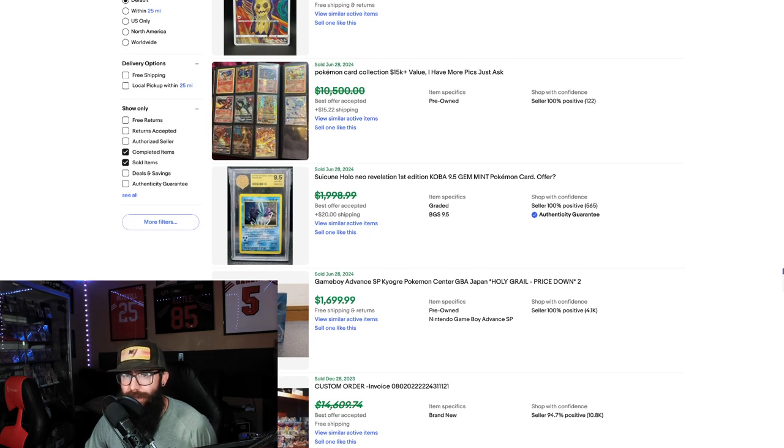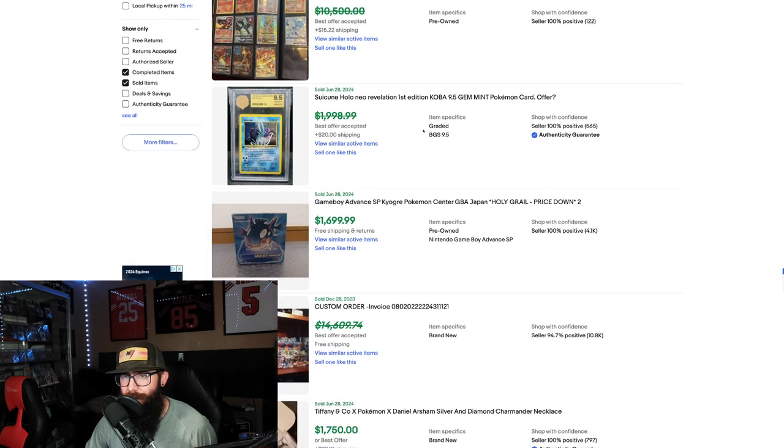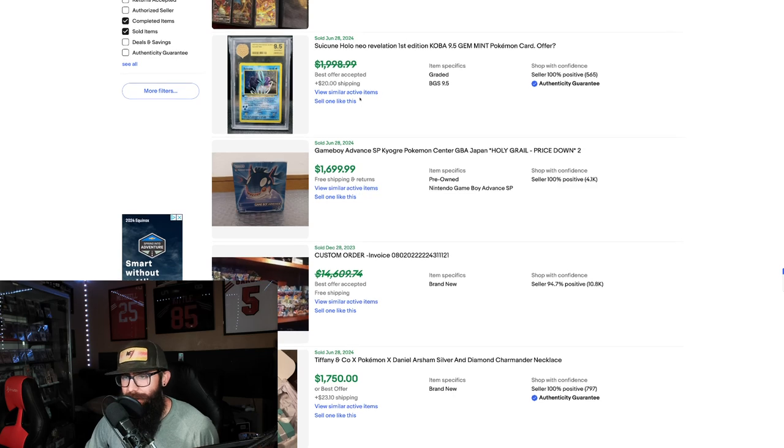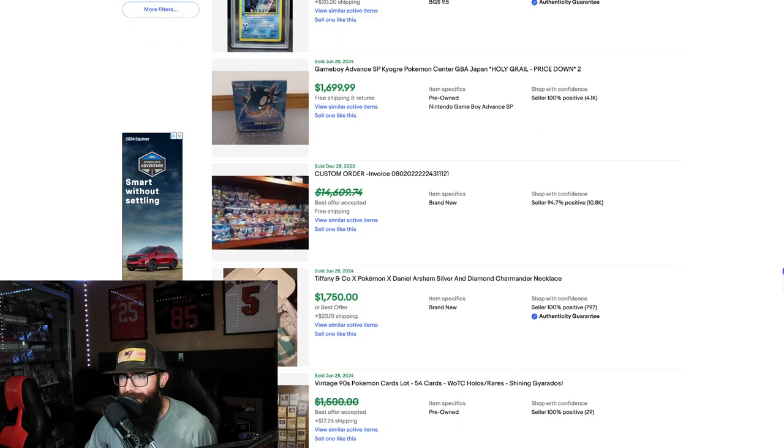Then we got another collection — a Charizard Heavy Collection went for $10,500 crossed out, with a claimed $15,000 value. Then we got a Suicune to go with that Entei from earlier — First Edition. Got a $9,500 — I'm not familiar with this grading company — 1998, crossed out.